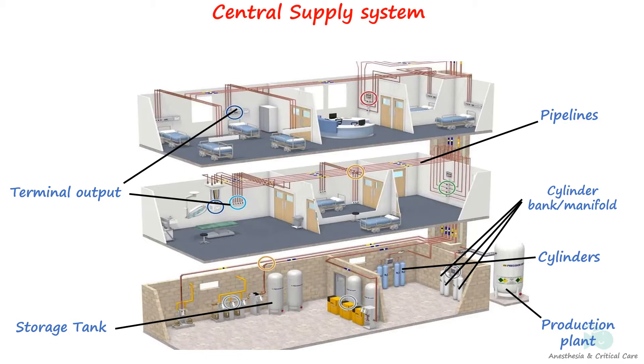Medical supply system comprises cylinders and pipelines, as explained in the introductory video of this playlist. In this video, we will delve deeper into the central supply system or piped gas system. The central supply is a medical gas distribution system that provides safe and convenient delivery of medical gases, such as oxygen, nitrous oxide, medical air, and vacuum to hospital facilities through a network of central supply pipelines. The system is equipped with a comprehensive color-coding system and audio-visual monitoring to ensure the detection of leaks and constant pressure monitoring.